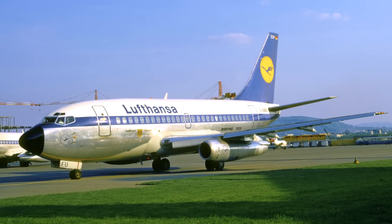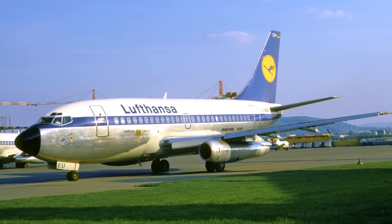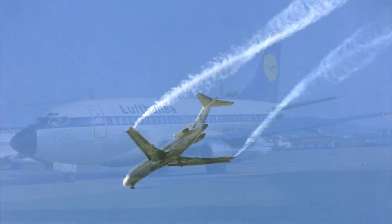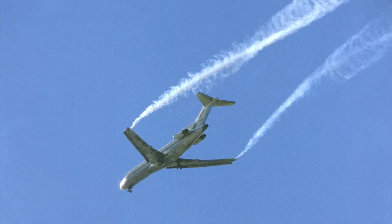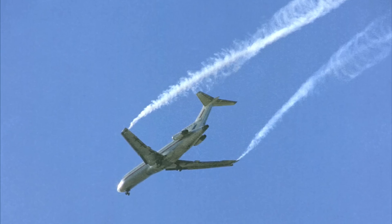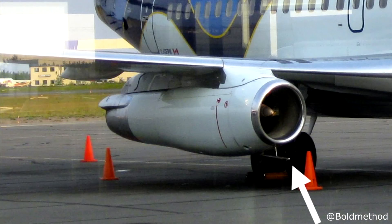Something that really set the 737 apart was its engine placement. Most competing aircraft had two engines at the back of the fuselage, which led to less cabin space, more vibrations, and a lot of noise. By placing the engines under the wings, vibrations were decreased and it gave a better passenger experience.